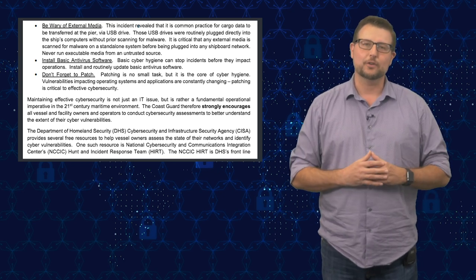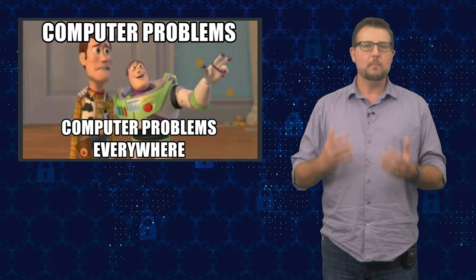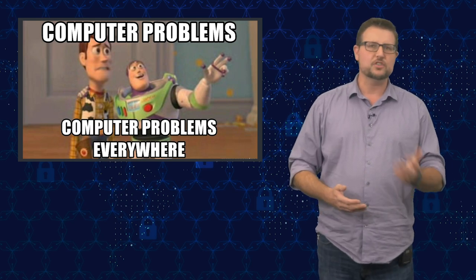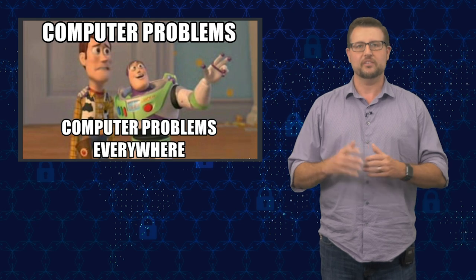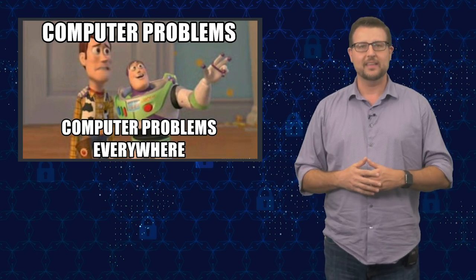This isn't a directly practical story for most business owners — you're not a ship, so you don't have to worry about these specific attacks. But it's a great example of how much we rely on technology throughout all areas of modern life. From buses to trains to ships to planes to financial networks to even our microwave at home, technology has seeped into many parts of our lives and we're connecting all of it to the internet. That means cyber attacks can have much bigger impacts than ever before.